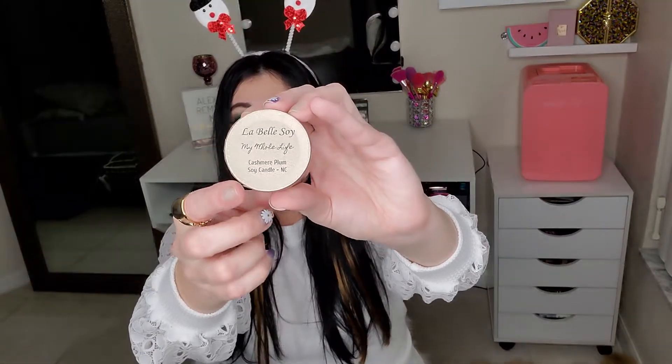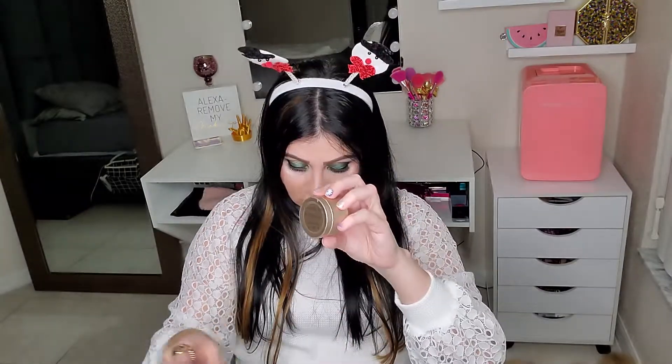My next item — it has like two little moons stuck to it, so cute. This is a LaBelle Soy cashmere plum soy candle. I love candles! Oh my god, it smells so good. I wish I had superpowers so you guys could smell this — it smells so delicious. I love receiving candles; they're like my favorite thing ever in the whole world.